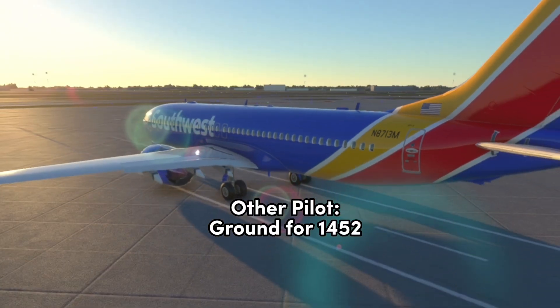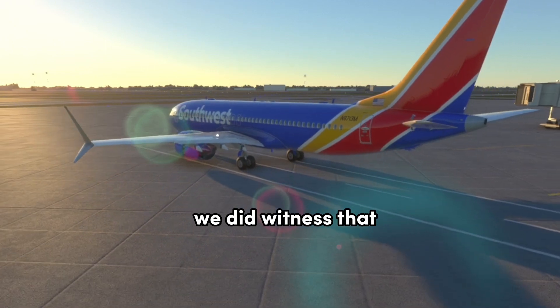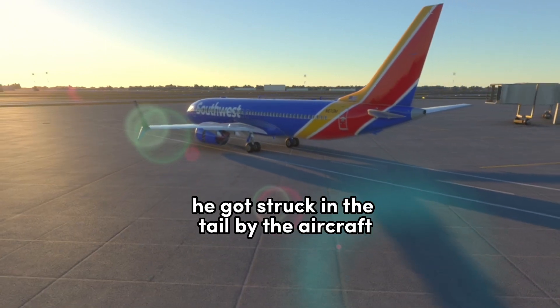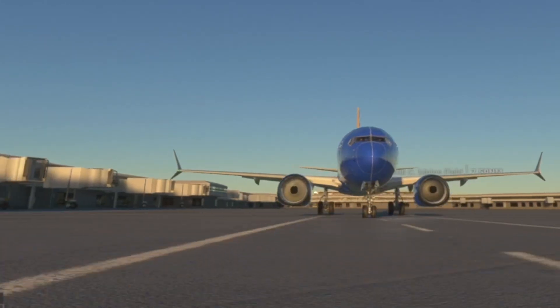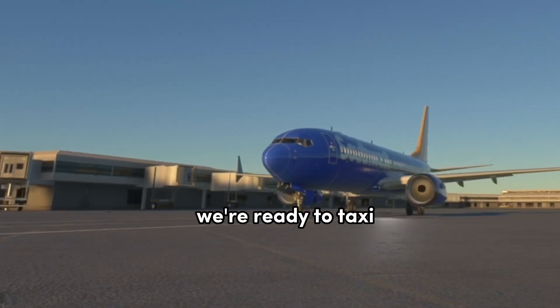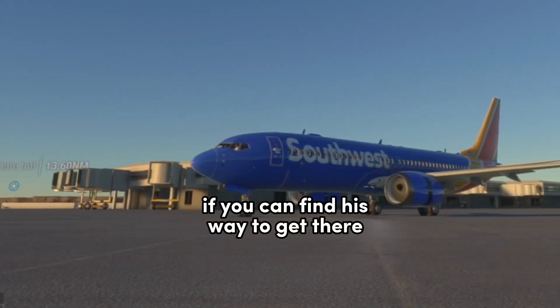Ground, for Southwest 1452 — we did witness that aircraft at 15. He got struck in the tail by the aircraft that's parked on taxi with Yankee. Thank you. Ground, Southwest 1452, we're ready to taxi if you can find a way to get there.